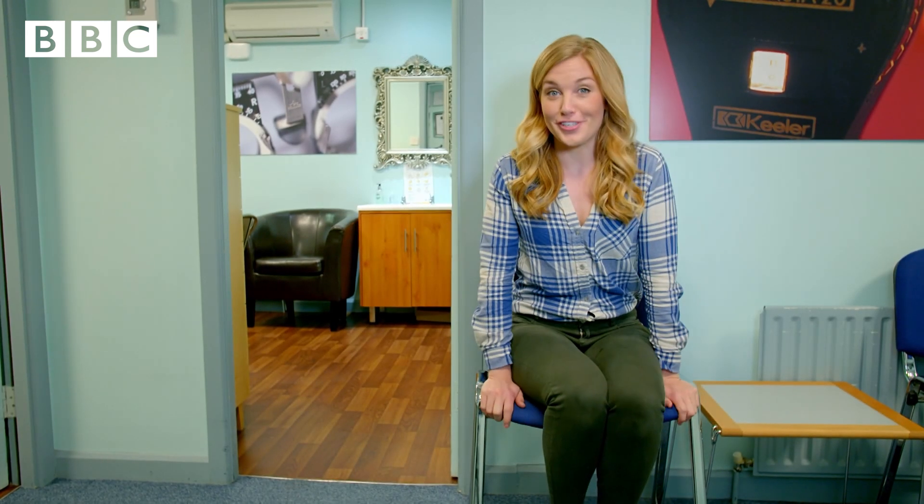An eye test starts in rooms like these. They're called examination rooms. And having your eyes tested might sound a little bit scary, but if you've had your eyes tested, then you know that it doesn't hurt at all.